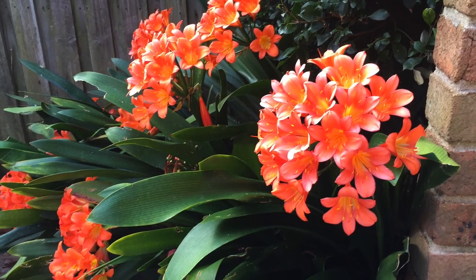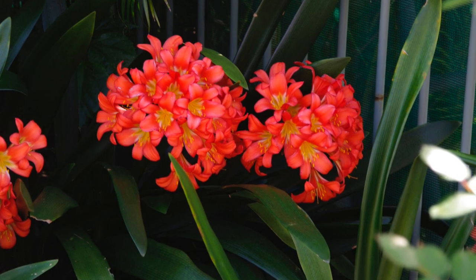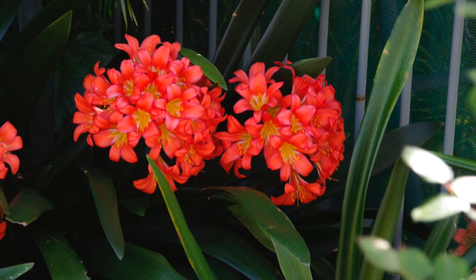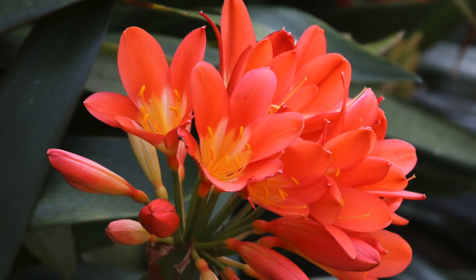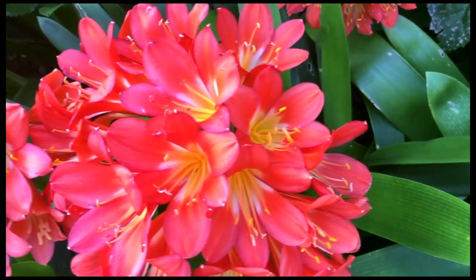They'll also fill those difficult areas in shade of higher fences and hedges where little direct sun ever shines. Clivia, like many rhizomatous plants, are tough as they come and can take all kinds of abuse and neglect.